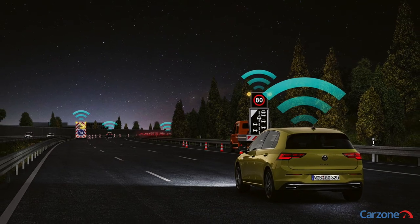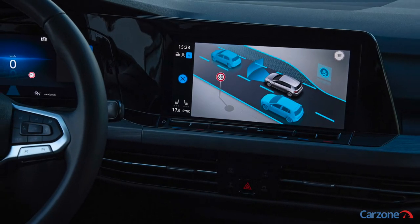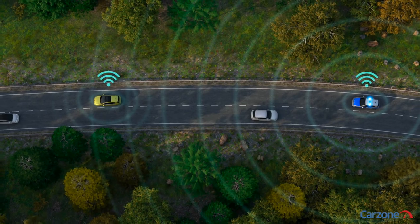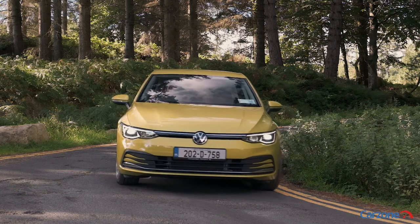One of the big talking points of the new Golf is Car2X. Car2X allows the Golf to talk to other cars out on the road along with infrastructure, for extra safety to alert you of collisions ahead on the road or potential hazards too. While it is an impressive new aspect to the Golf, at present there are very few cars that have this system on the road and it will take time for it to become truly effective.